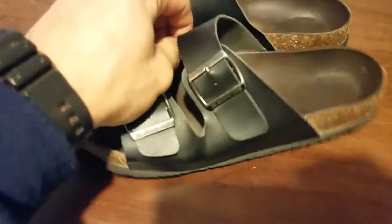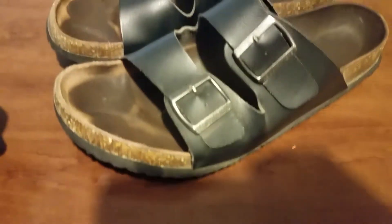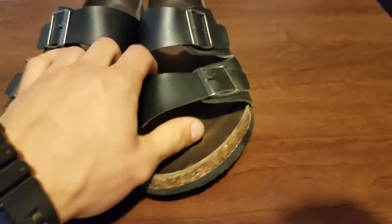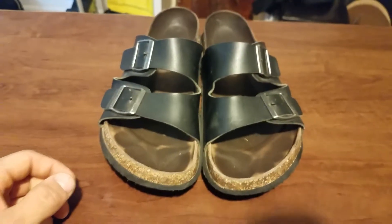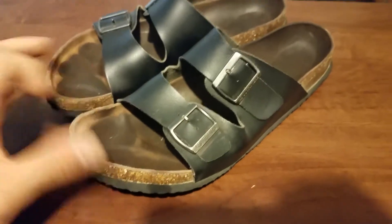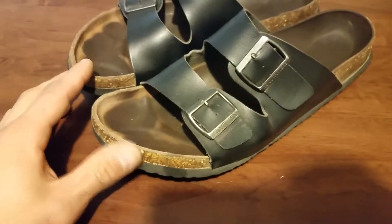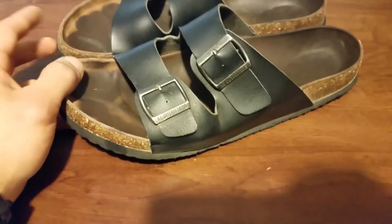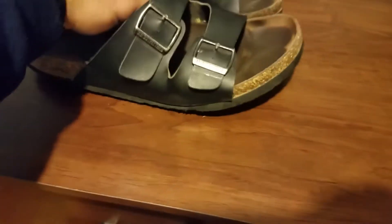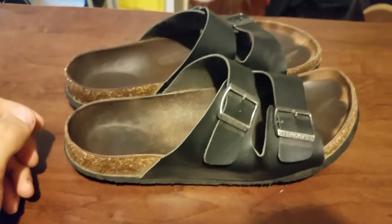I would definitely consider buying these over the name brand Birkenstocks. You can't even tell at all — they look just like the real deal. You can either spend $100 to $200 on some Birks, or you can spend $20 on some good American Eagle slides, which are good quality. So if you're looking to purchase a pair of slides like these, or in different colors or styles, definitely check out American Eagle first.